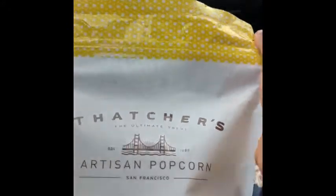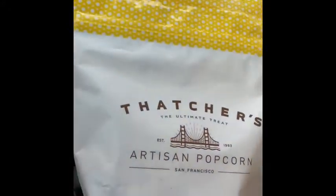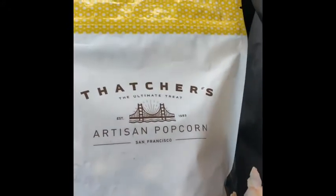Up here it tells you that it's gluten-free, vegan, organic, kosher, and whole grain. Again, it's $3.99 and only 38 calories per cup.